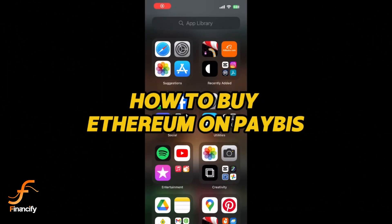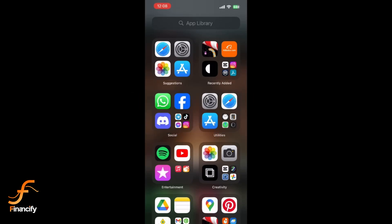Hey everyone, welcome back to Financeify. In this quick tutorial, I'll show you how to buy Ethereum on Paybiz using a mobile device. Let's get started. First, launch the app.